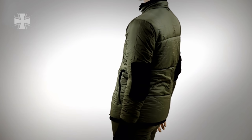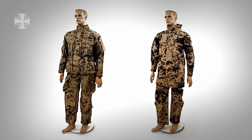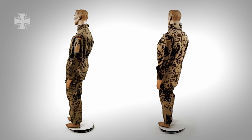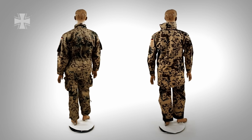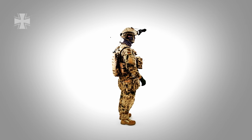The final layer consists of the combat suit and the moisture protection over it. The combat suit is flame-proof and designed to repel insects. Based on the mission, the soldier adapts his equipment to his individual requirements.